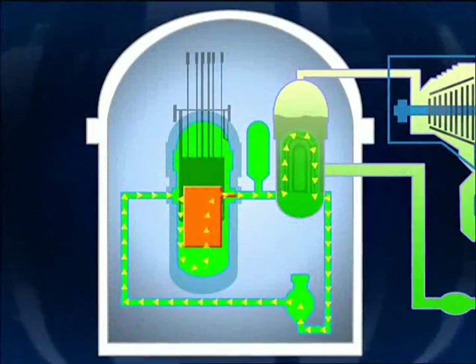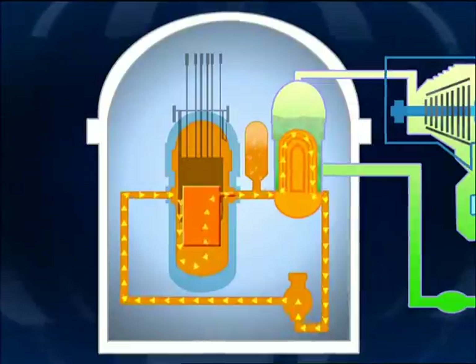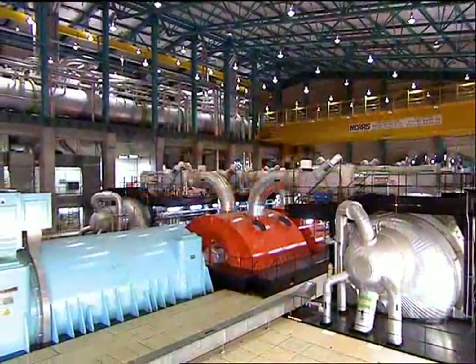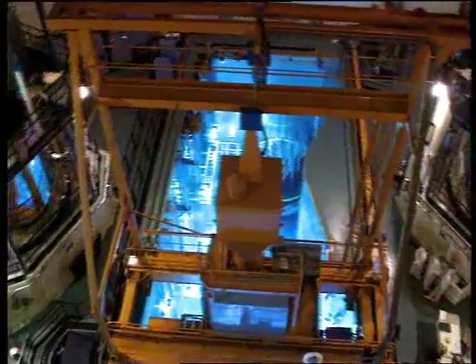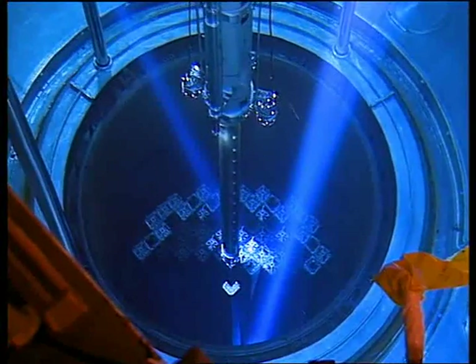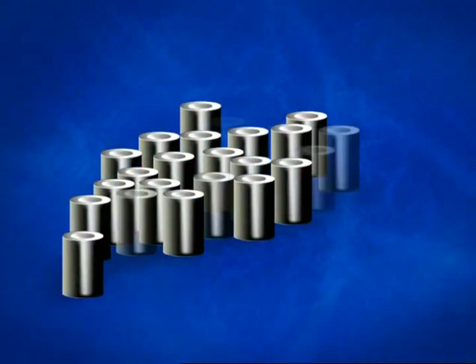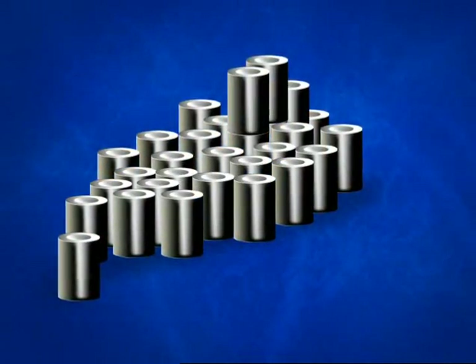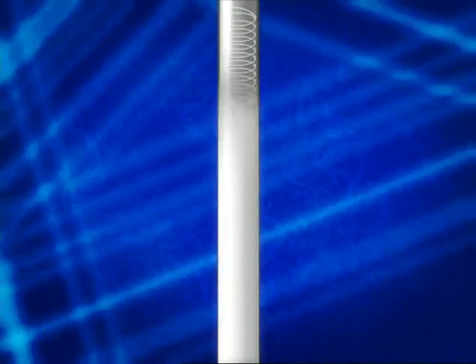Nuclear power uses heat released during nuclear fission to create steam from water, which drives the turbine and the generator that produces electricity. Apart from the splitting of uranium atoms to produce heat, the process of electricity generation at a nuclear power station is no different than a conventional fossil fuel-based power station. In a typical nuclear power station such as Daya Bay, pellets of enriched uranium are put into sealed fuel rods, which form the reactor core.